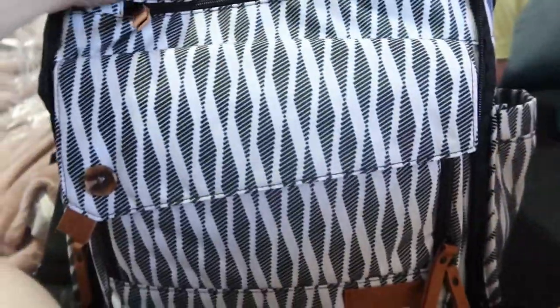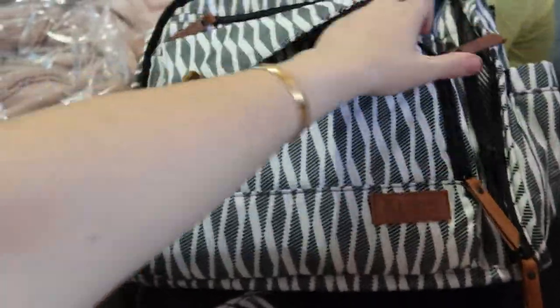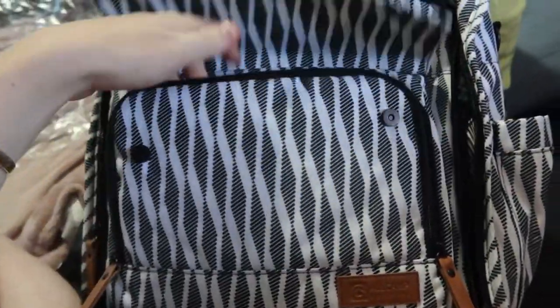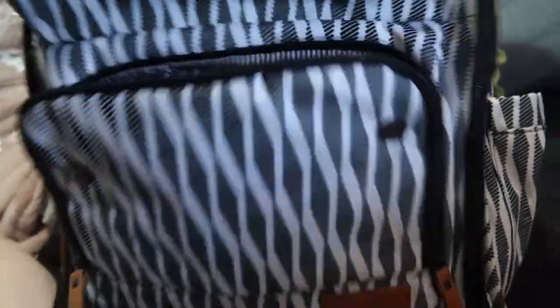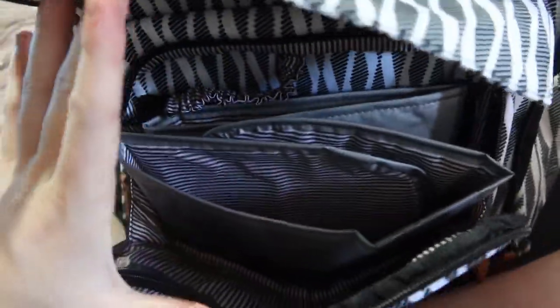So this is the bag for $10. This is bloody amazing. It feels so... it's really hard to do one-handed, which is a negative, but yeah.